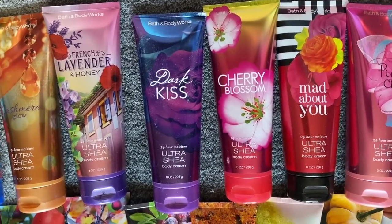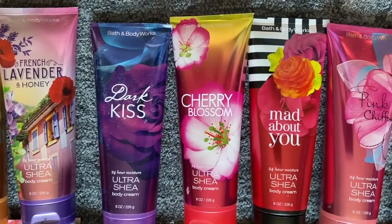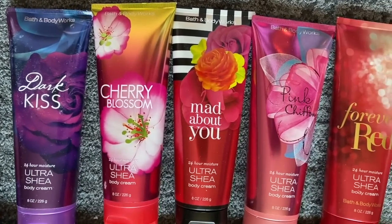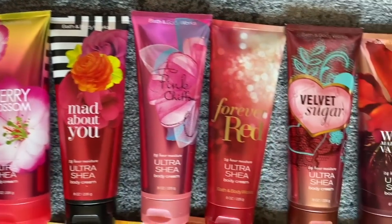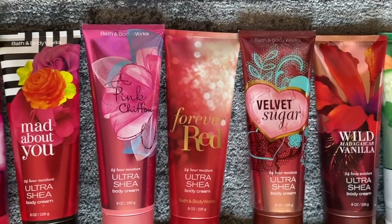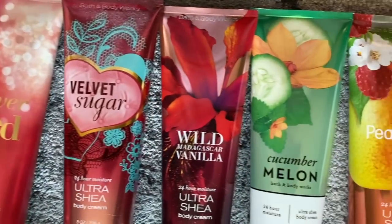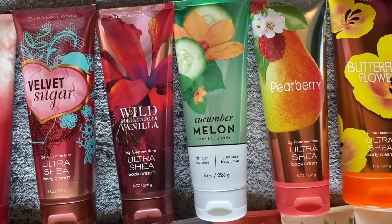Dark Kiss — I actually put that in my Halloween collection even though it's not really a Halloween scent. I've got Cherry Blossom, Mad About You, and Pink Chiffon — these kind of remind me of a little set. I've got Forever Red, which I really love, and Velvet Sugar, one of my favorites. And then we have Wild Madagascar Vanilla — absolutely love that scent.